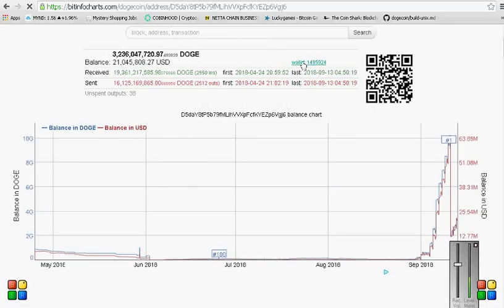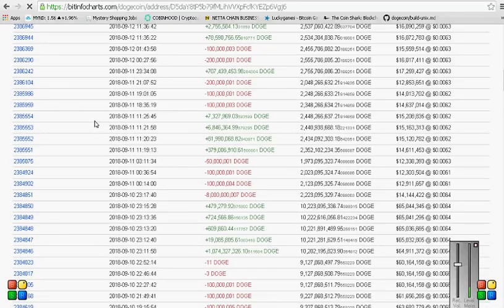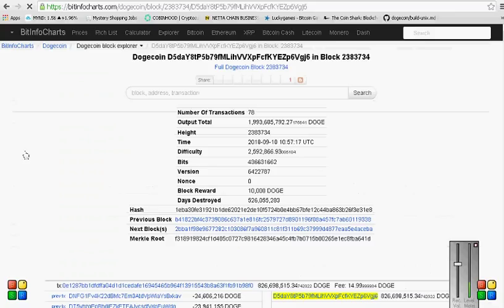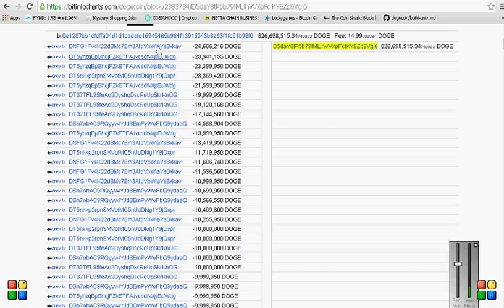I would really like if anybody knows some things that might help me dig a little bit deeper into this - I'd definitely appreciate that, because right now I'm running into a bunch of walls. This is a pretty big buy right here on the 10th. What do you guys think these wallets are? I feel like some of these have to be exchanges, but they just have really odd behavior. Where do exchanges get their Doge coins - do they buy them in bulk?